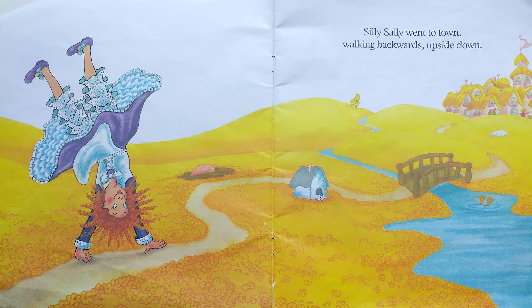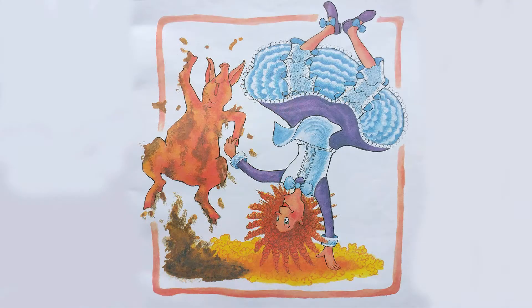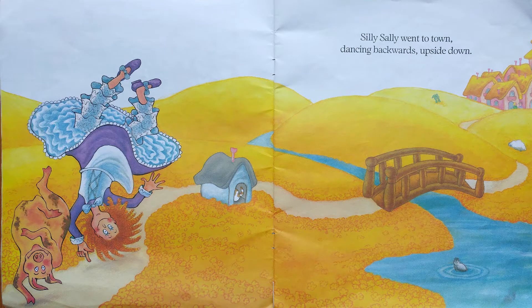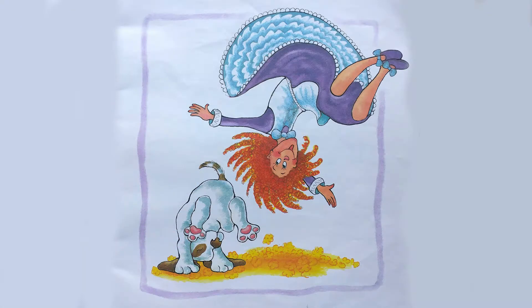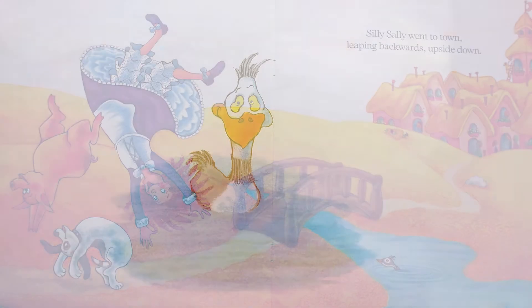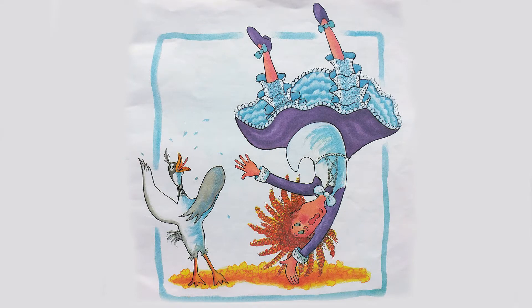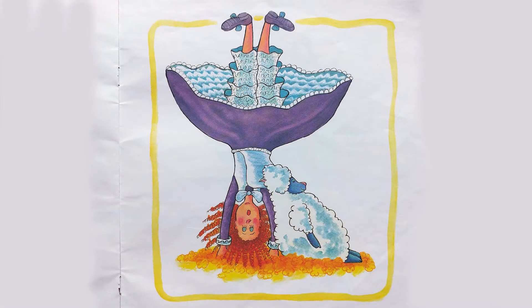Silly Sally went to town, walking backwards, upside down. On the way, she met a pig, a silly pig — they danced a jig. Silly Sally went to town, dancing backwards, upside down. On the way, she met a dog, a silly dog — they played leapfrog. Silly Sally went to town, leaping backwards, upside down. On the way, she met a loon, a silly loon — they sang a tune. Silly Sally went to town, singing backwards, upside down. On the way, she met a sheep, a silly sheep — they fell asleep.